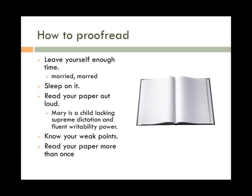Take time to read it more than once. In doing this, you'll catch more mistakes than reading it once. The more you read your paper, the more familiar you become with it, and you'll be able to become pickier with word choice and the overall format of the paper.